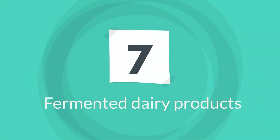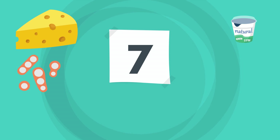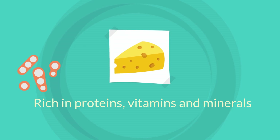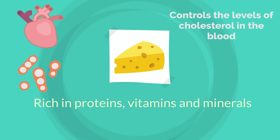7. Fermented Dairy Products. The diet includes different types of fermented products such as cheese and yogurt. It helps you to develop gut-friendly bacteria and is also rich in proteins, vitamins, and minerals. Cheese particularly helps reduce the risk of heart disease and controls the levels of cholesterol in the blood.